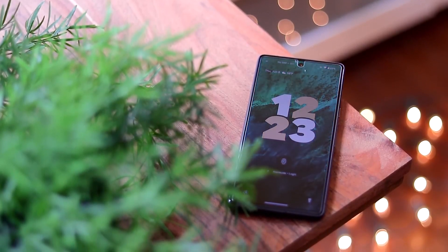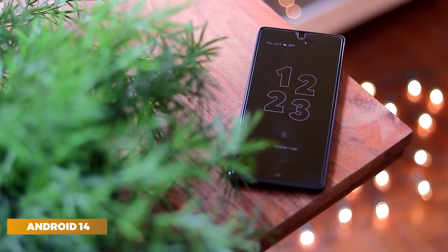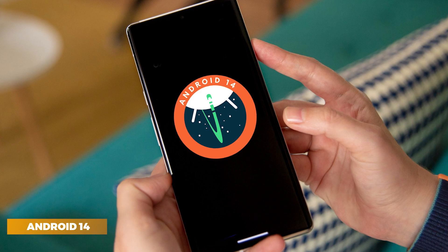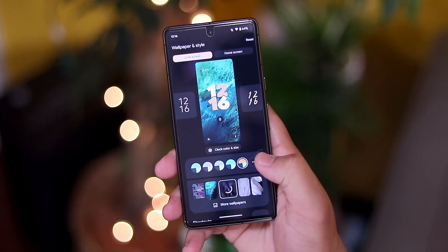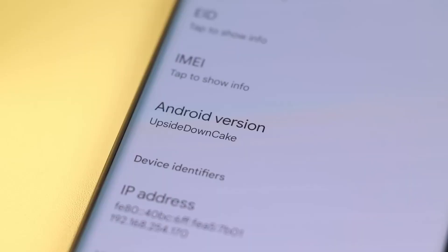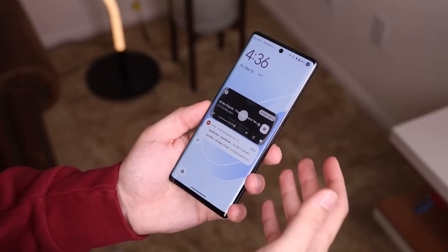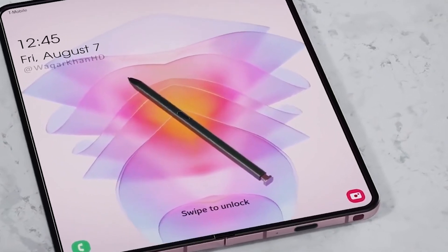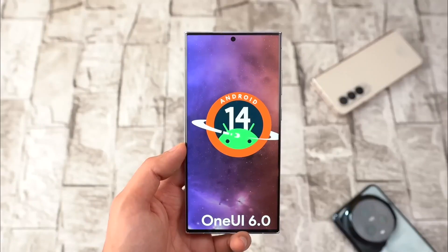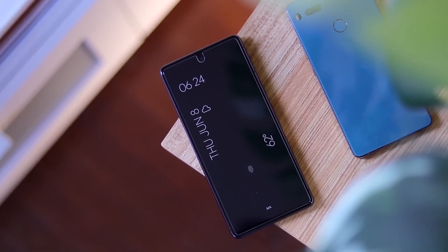Are you ready to dive into the exciting world of Android 14 and explore its top-notch features? Android 14 is about to redefine the mobile experience like never before. Get ready to dive into a world of enhanced privacy, robust security, and blistering performance. Google has gone the extra mile to optimize this upgrade for larger screens, making it a dream come true for tablet and folding smartphone enthusiasts. So buckle up as we unveil the top 10 best features of Android 14.